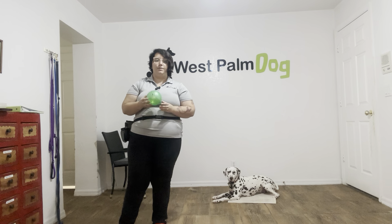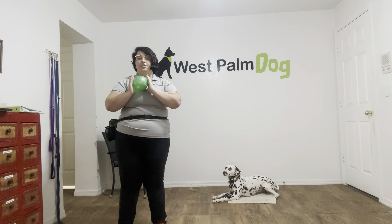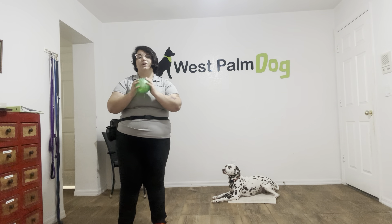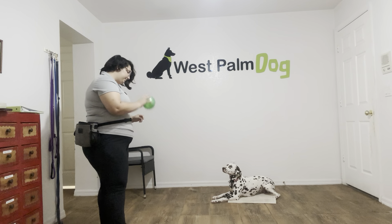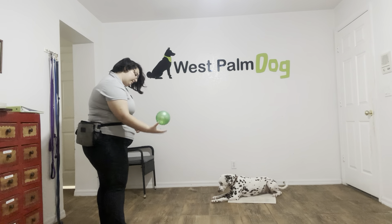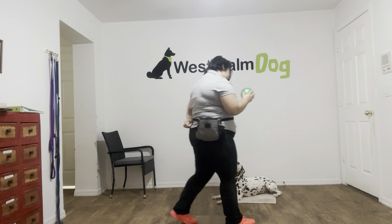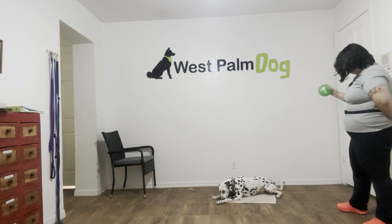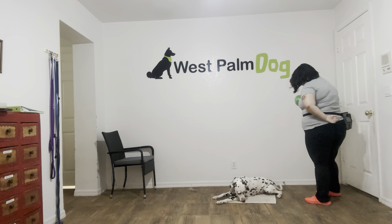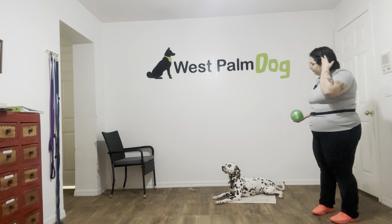We want Cookie to understand that when we say leave it or when we tell her to down stay, it doesn't matter whether it's a kid's toy going on or a dog toy — she has to stay there. So I'm going to go ahead and just start bouncing it. Cookie, stay. Really nice job. I'm going to go ahead and start moving around. Really nice.